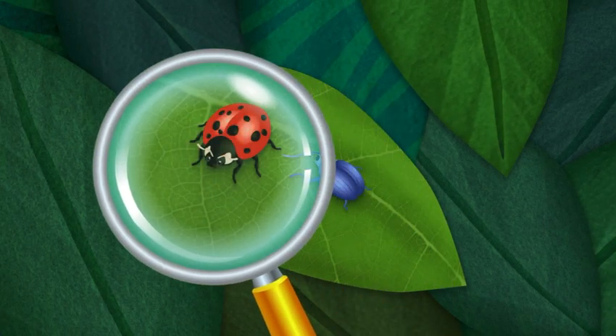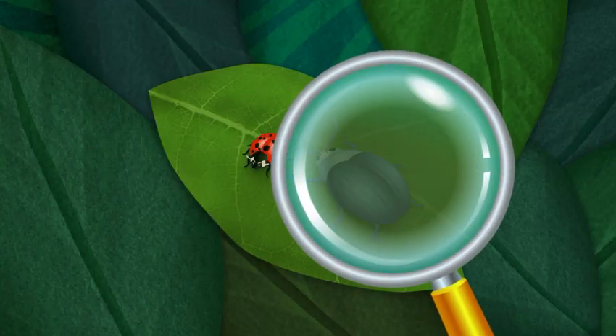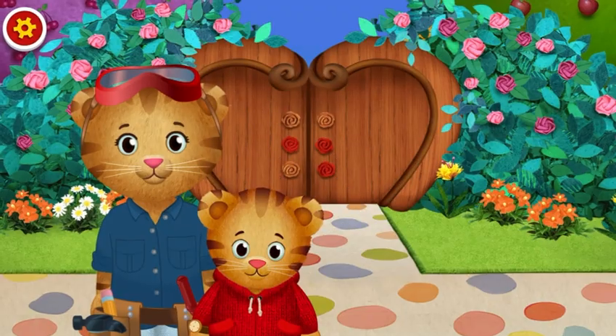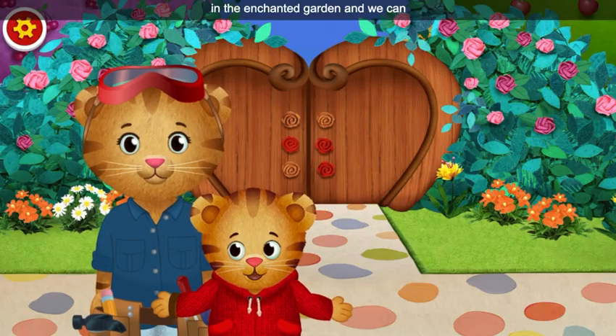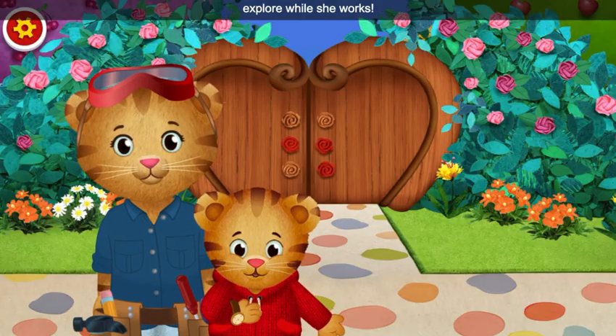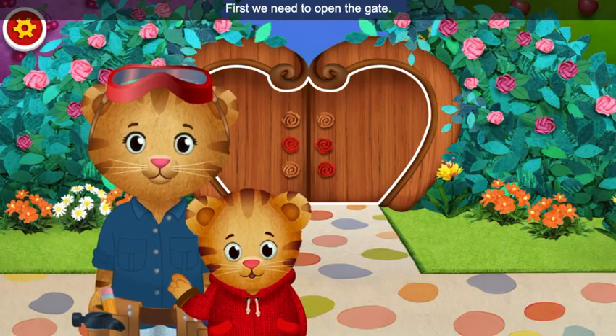Look closely. Hi, neighbor. Today, my mom is working in the Enchanted Garden, and we can explore while she works. First, we need to open the gate.